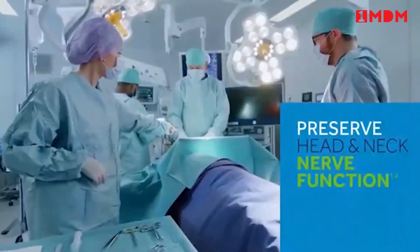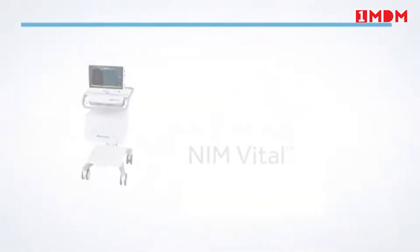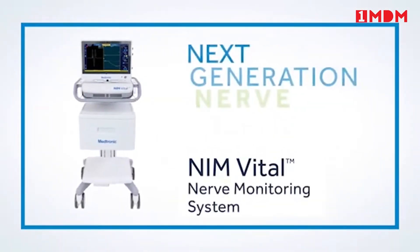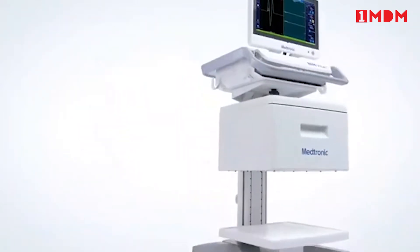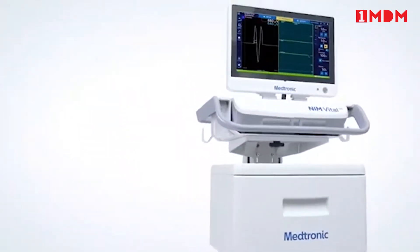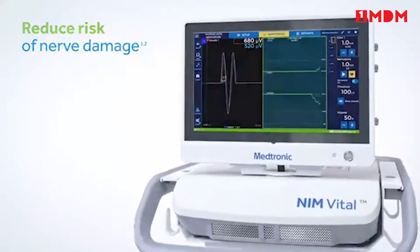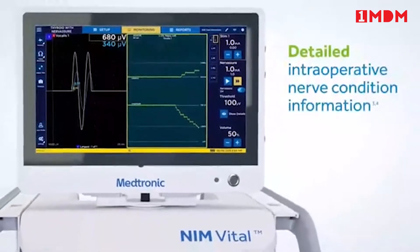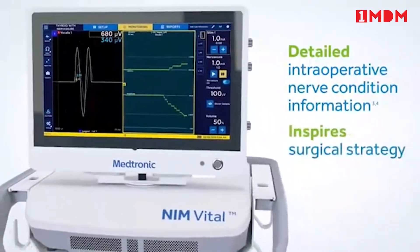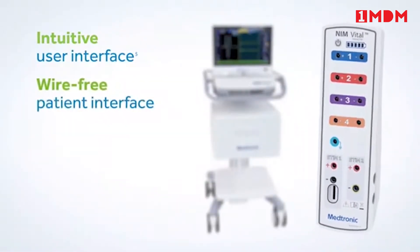That means being confident that you're protecting and preserving your patients' head and neck nerve function during procedures. Introducing NIM Vital — the next generation of nerve monitoring technology. NIM Vital provides advanced nerve monitoring that helps you reduce the risk of nerve damage during head and neck procedures.